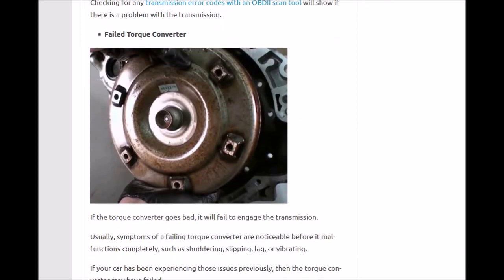Next up is the torque converter, which sits right in front of the transmission and is filled with transmission fluid. If one of these goes bad, usually before the car stops moving you'll feel some shuddering, slipping, lagging, or vibration. That's usually the sign it might be a torque converter issue. You have to pull the transmission to get to it.